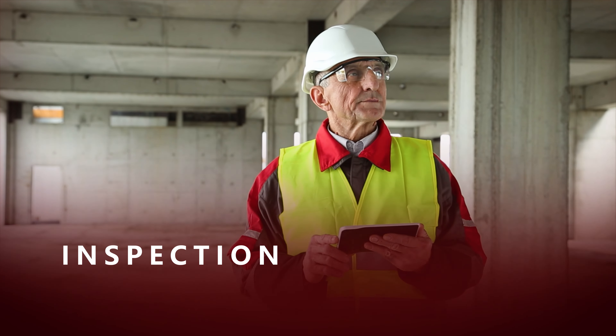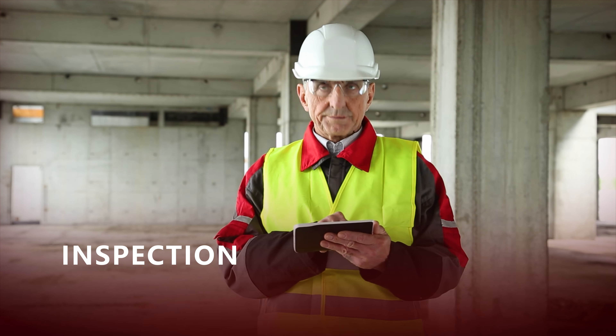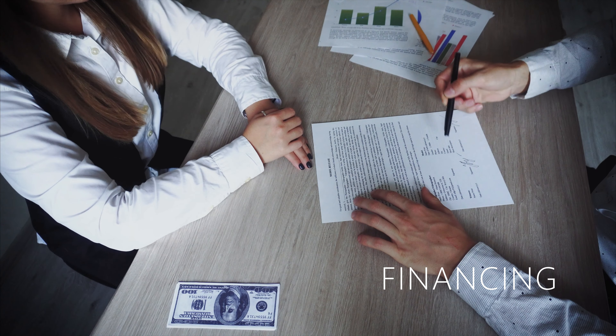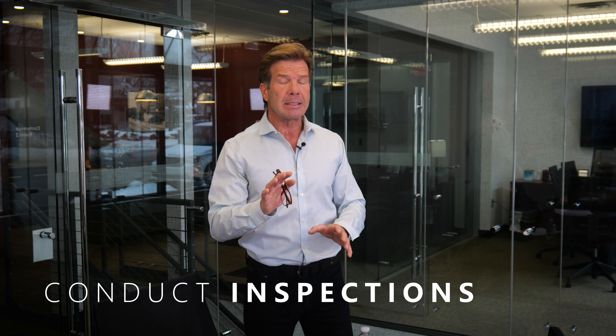Hey, it's great to have you back with us today. I sure do appreciate it — thanks for joining us on the Results in Real Estate channel. If I'm giving you guys some information that you think is useful or helpful, I hope you'll become a subscriber. Today I've got a lot of topics I want to cover. I'm Mark Halsey, the managing broker at Results Commercial — a commercial investment brokerage firm in Minneapolis, Chicago, Florida, and around the country.